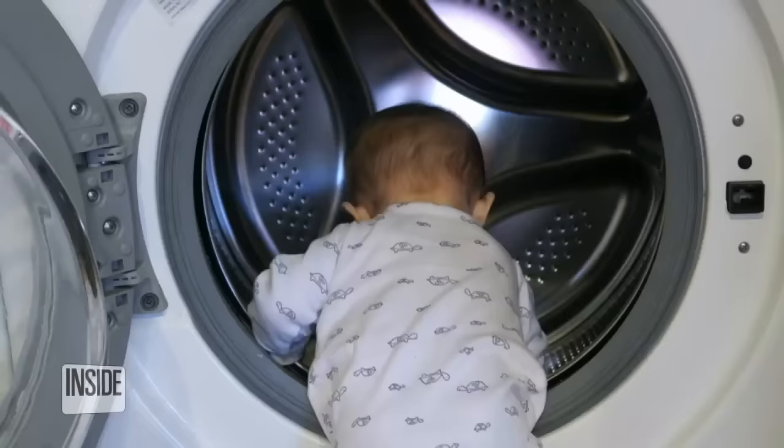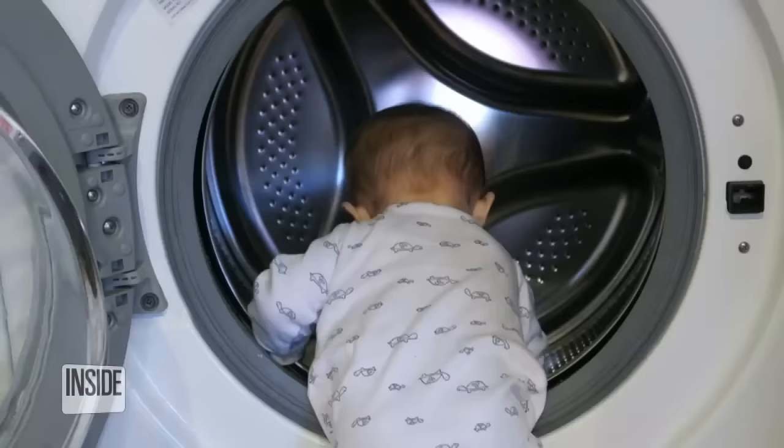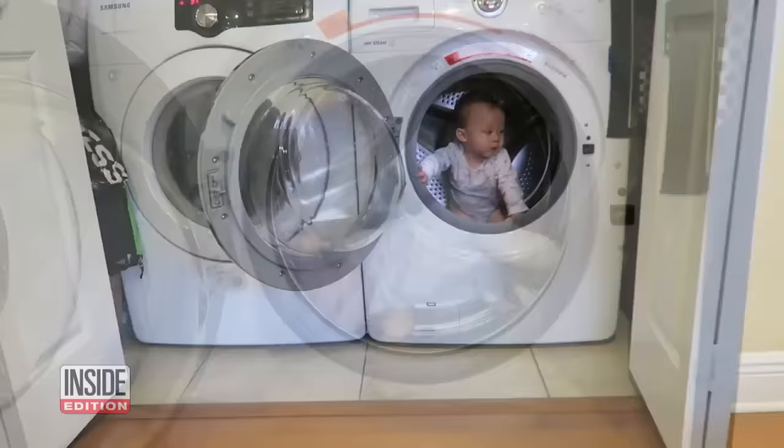It's a hidden danger many parents don't think about: kids climbing into the washing machine. The front-loading washers are particularly attractive to kids — the doors open wide, the drums are big inside. They look like great places to hide and have fun. Look at this video a mom posted on YouTube: her baby playing inside a washing machine. But once that door closes, there can be tragic consequences.